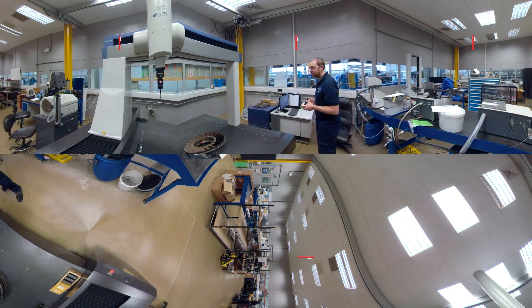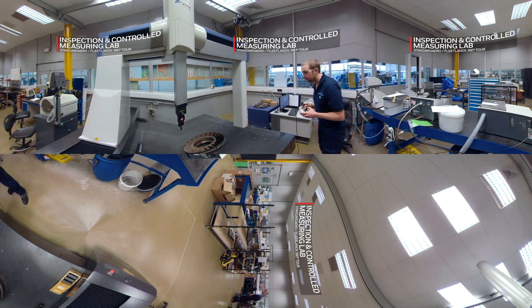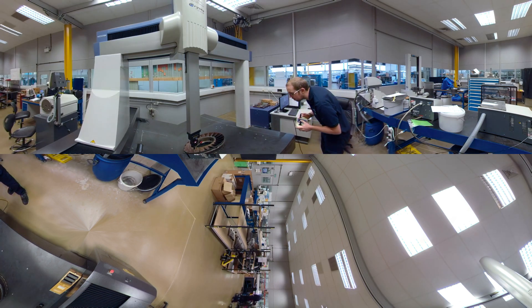The Inspection and Controlled Component Measuring Lab is a state-of-the-art, environmentally controlled precision component measuring and inspection facility. Typically, the components in here are high-spec turbine components. These parts operate at incredibly high temperatures and high speeds. With all that energy in play, there is little tolerance.